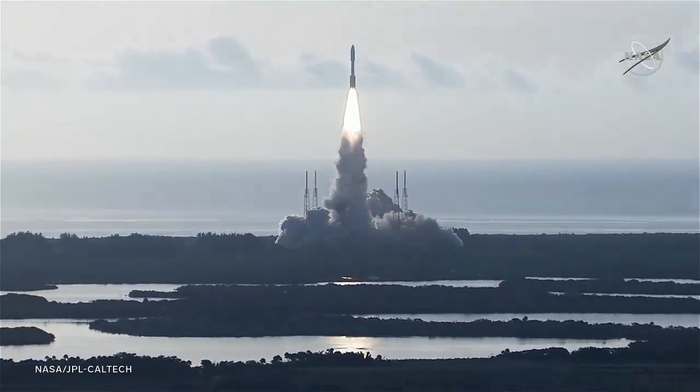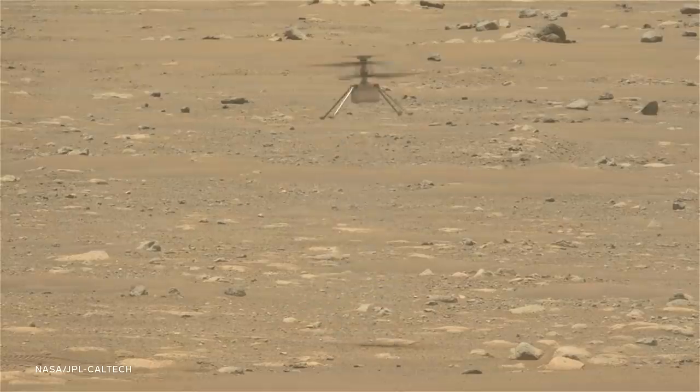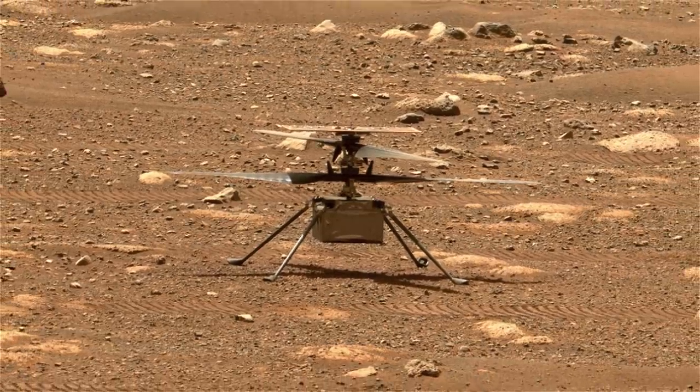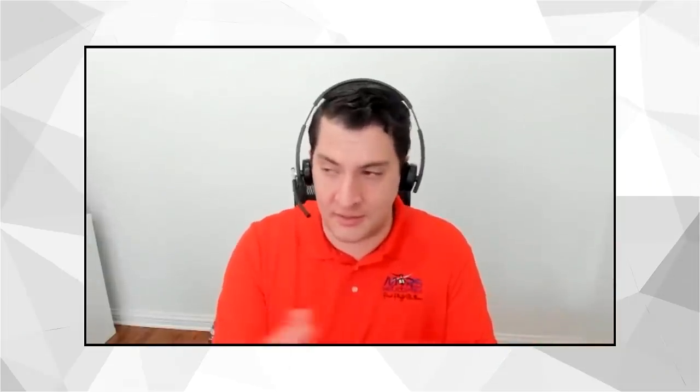When Ingenuity flies again, it'll kick off its operational demonstrations phase, where the craft will capture images and scout above the Martian terrain. We've proven that humanity can fly on Mars. We're trying to push that envelope even further and learn as many lessons as we can. Eventually, parts will fail — we are using COTS parts and are not as reliable as the rover or a Class 8 mission designed to survive months and months. So it's going to happen, and we're ready for it.